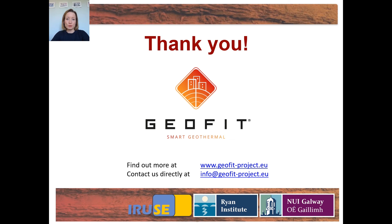Thank you very much for listening. If you want to find out more about the GEOFIT project, you can visit our website at geofit-project.eu.